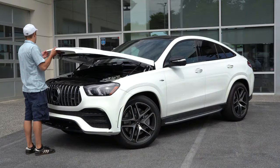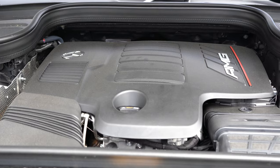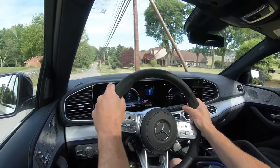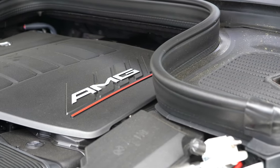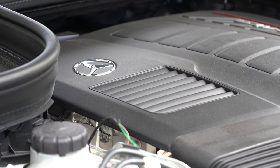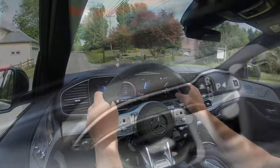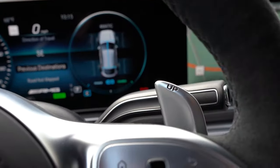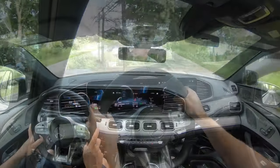The GLE 53 uses a 3-liter turbocharged inline-six cylinder with EQ Boost — Mercedes-Benz's hybrid system — adding 21 horsepower and 184 pound-feet of torque for better acceleration. Overall power numbers come in at 429 horsepower at 6,100 RPM and 384 pound-feet of torque from 1,800 to 5,800 RPM. Power goes to all four wheels through the 4MATIC all-wheel drive system via an AMG Speedshift nine-speed automatic with paddle shifters. Zero to 60 comes in at approximately 5.2 seconds, top speed 130 mph.